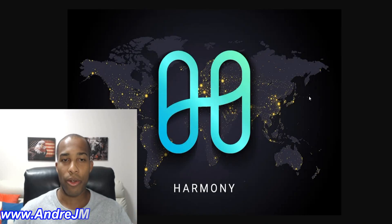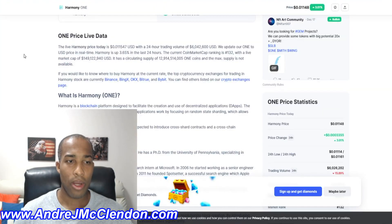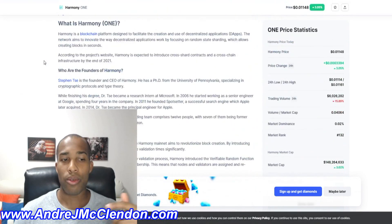Today let's discuss Harmony coin. This cryptocurrency has been in the news so I really wanted to cover it and go into more details — I haven't talked about it in a few months. For those who are new to Harmony, it's ranked 132 on the list with about 500,000 people watching it. Harmony is a blockchain platform designed to facilitate the creation and use of decentralized applications, its dApps.